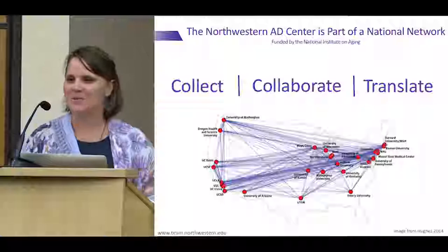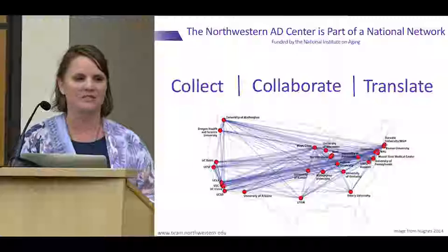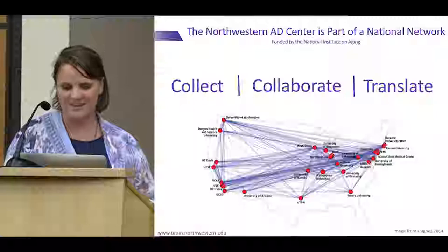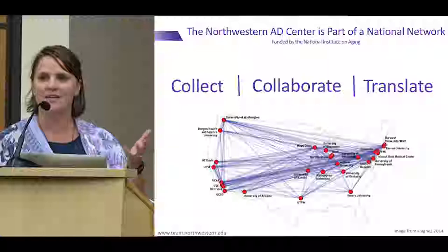Dr. Astana and I didn't share slides today, but you'll see something that looks very similar to what he put up. We've got another map of the United States. He talked about a national network of Alzheimer's disease centers, and we are part of that network at Northwestern with the ADRC here at Wisconsin. There are red dots representing the different Alzheimer's disease centers — a few less than 32 because this map is from 2014.